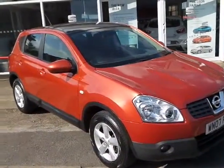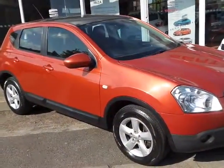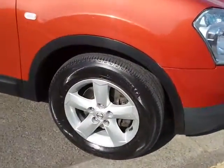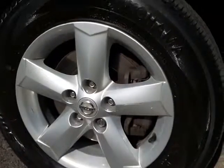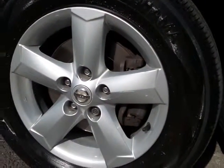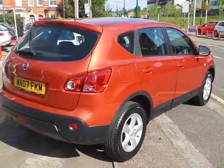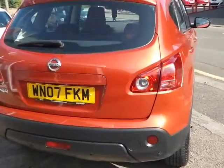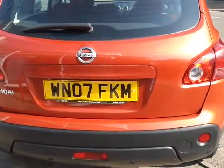Alloy wheels all around — very nice five-door hatchback. Just focusing on those wheels: very nice rims in very good condition and a really nice example of a very popular vehicle.